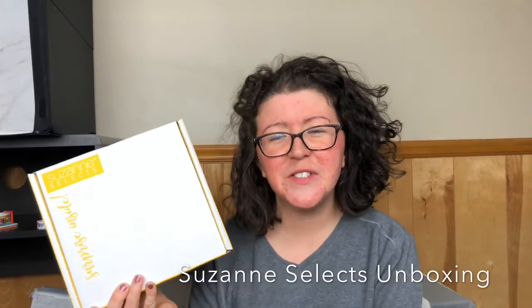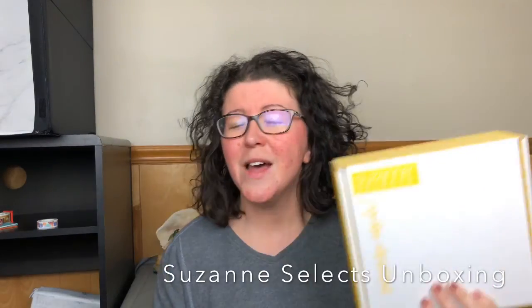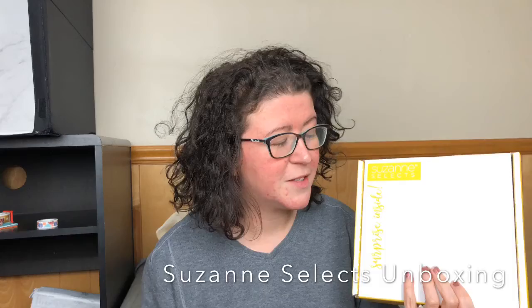Hey guys, it's Abby from Not A True Reviews and today we're unboxing the Suzanne Somers Suzanne Select subscription box. Did you guys even know that Suzanne Somers had a subscription box? Furthermore, Suzanne Somers has an entire line of makeup and skincare and all these amazing products.